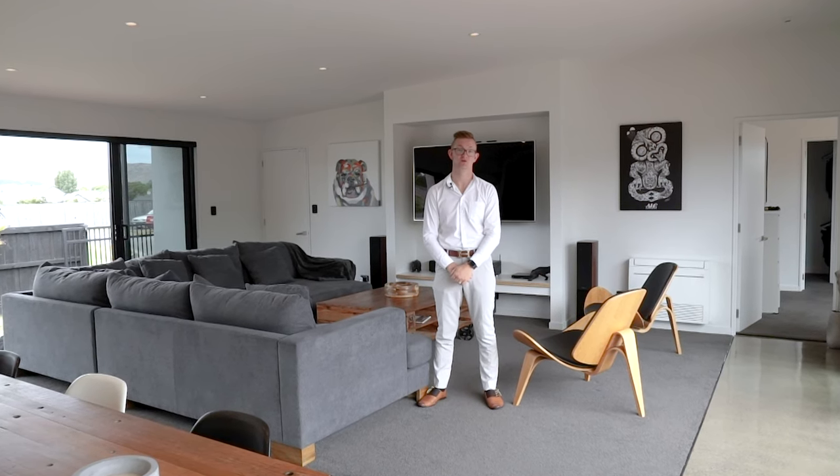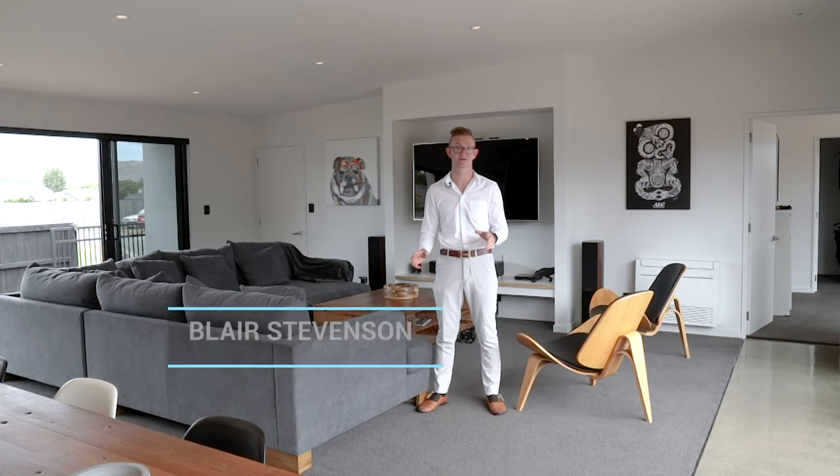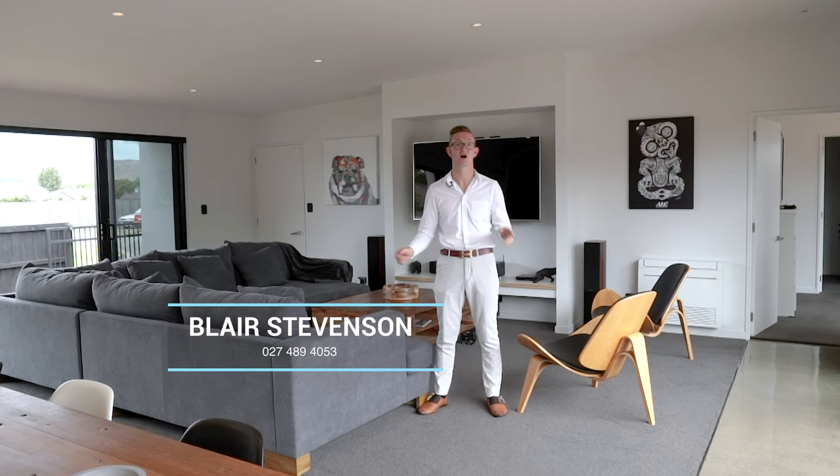Three bedrooms, two bathrooms, open plan living and sun-drenched outdoor entertaining areas. Why go any further? I look forward to seeing you at my next open home.